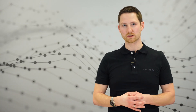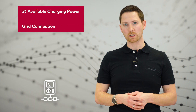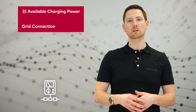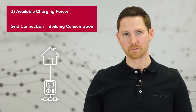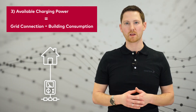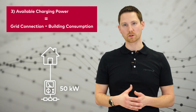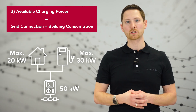Now we can start planning the charging infrastructure project. This can be split into two parts. The first part is how much power is available for your charging infrastructure, and the second part is how much power is consumed by it. For available power, we need two parameters: the grid connection limit, which is the limit for the full building including the charging infrastructure, and the maximum power consumption of the building. The difference is how much power is available for charging. In our example, we have 50 kilowatts as a grid connection limit and 20 kilowatts reserved for the building, resulting in 30 kilowatts for our charging infrastructure.